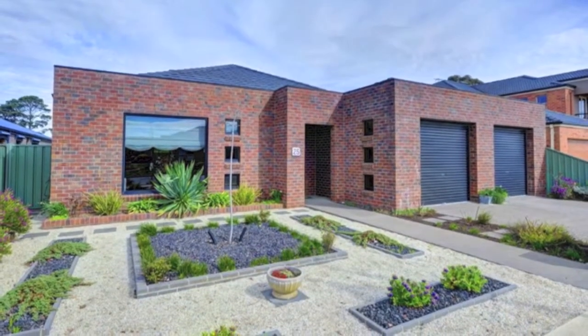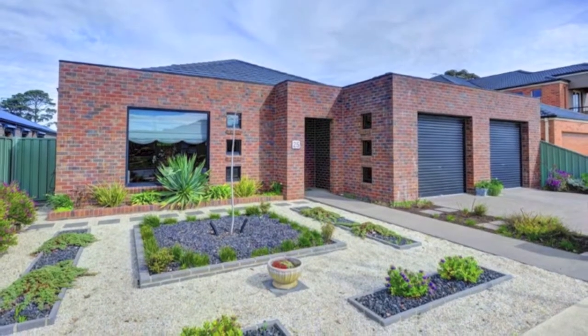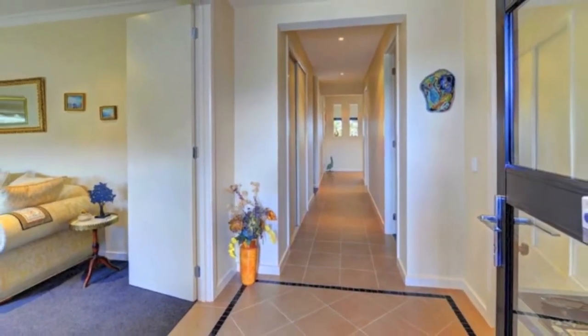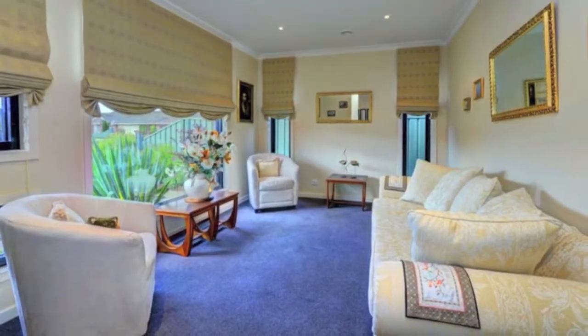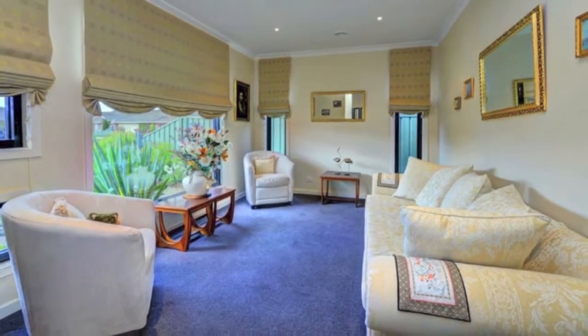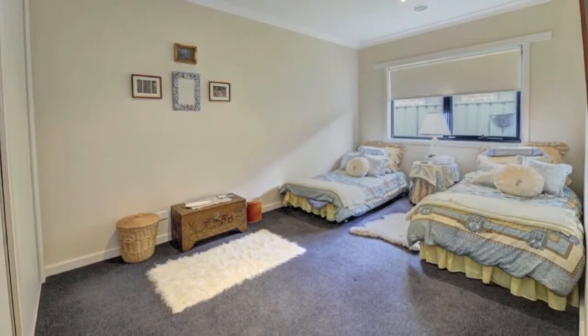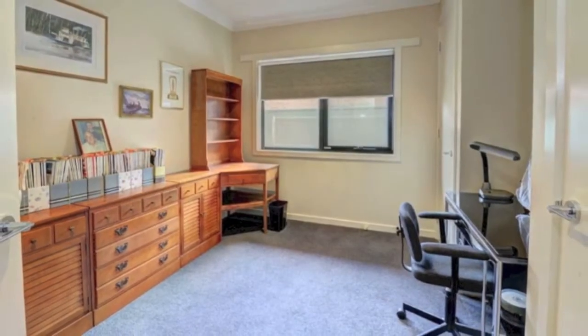Offering breathtaking views over the Ballarat Golf Course and Lake, this is not just a home but a lifestyle many can only aspire to. Architecturally inspired, including formal entry and separate lounge, three double bedrooms, two built-in robes, plus a study or fourth bedroom with built-in robes.